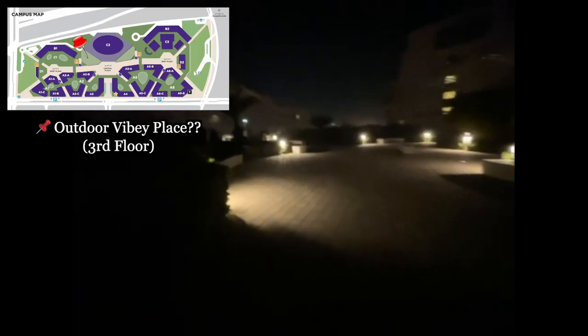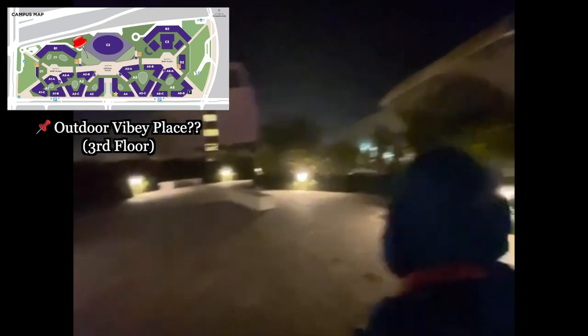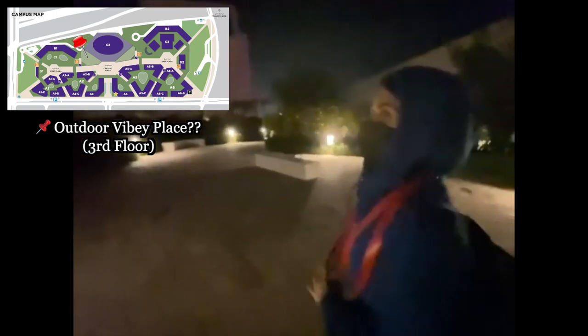Why is it so moist right now? This is a nice place to relax and have fun with your friends. The construction is making it look a bit ugly — but I love my uni, please continue giving me the scholarship.